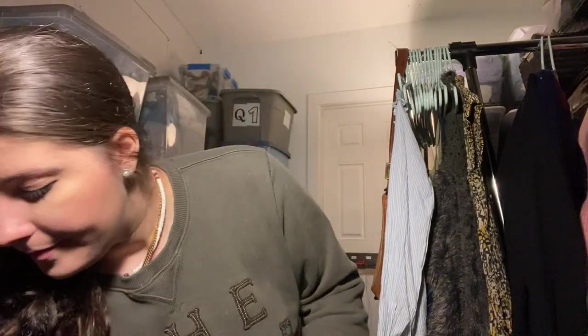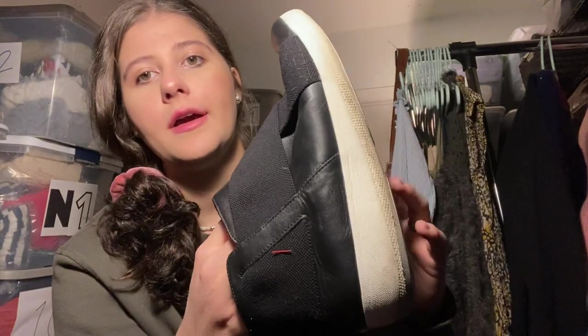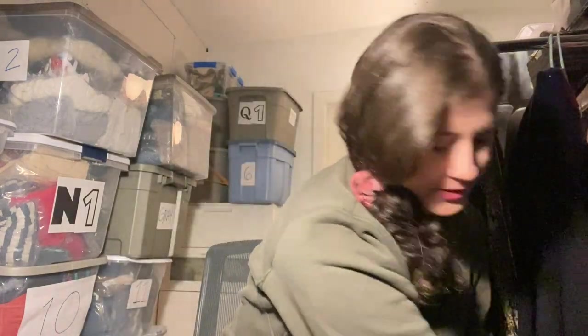These are priced at $9.99 but half off, so $5. They need some magic eraser around the white and the tag stickers removed. These are FitFlop. I like selling this brand, and yeah, for $5 that was a deal.